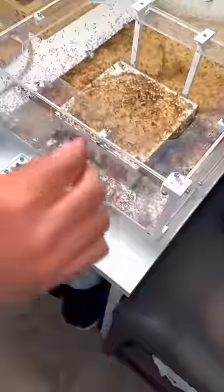My hands got absolutely swarmed, but I still managed to retrieve the tube. The only problem, however, was that two ants somehow escaped, but I made sure to put them back.